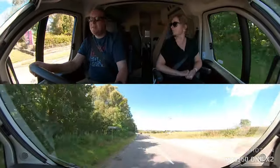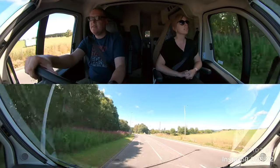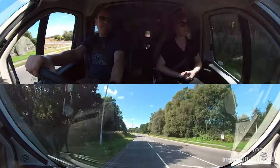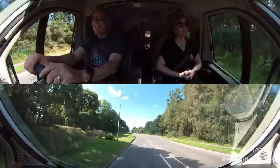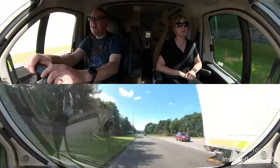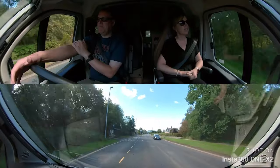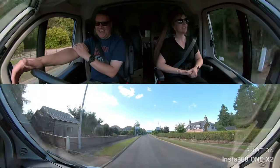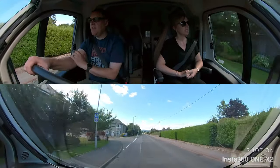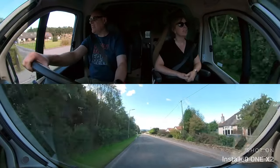Looking out for the campsite signpost. There's a debate about whether it's pronounced 'Bancory' or 'Banchory'. I spoke to a Scottish lady and said 'Bancory' and she said it the same way, so apparently that is how you say it locally. Good signposting - found it.